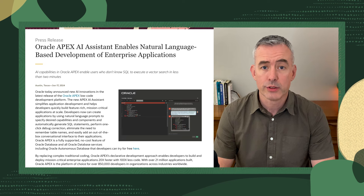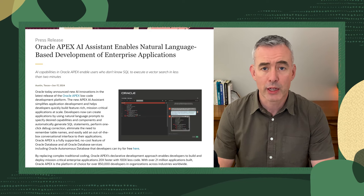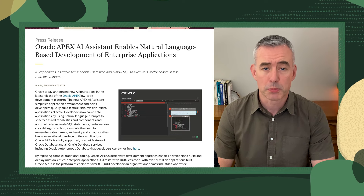You can also easily add an out-of-the-box conversational interface to your applications. Oracle Apex is a fully-supported, no-cost feature of Oracle Database and Database Services, and that includes Oracle Autonomous Database. You can try it for free at the link in the notes below.